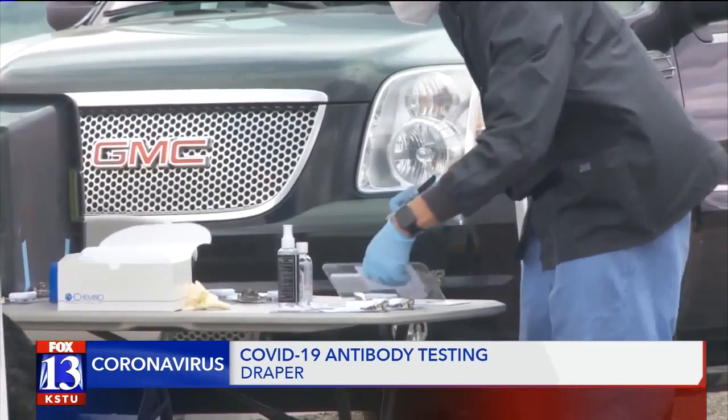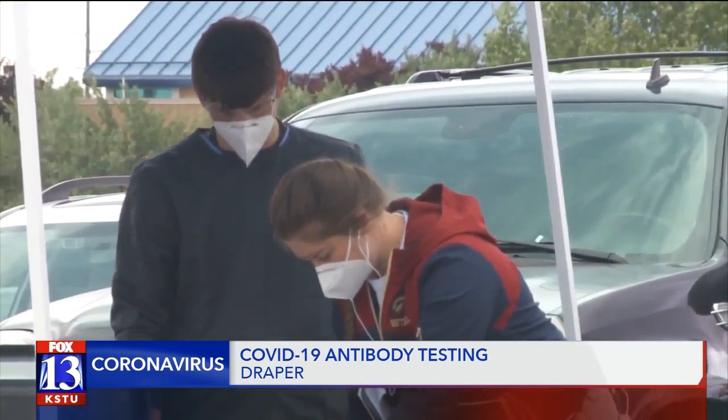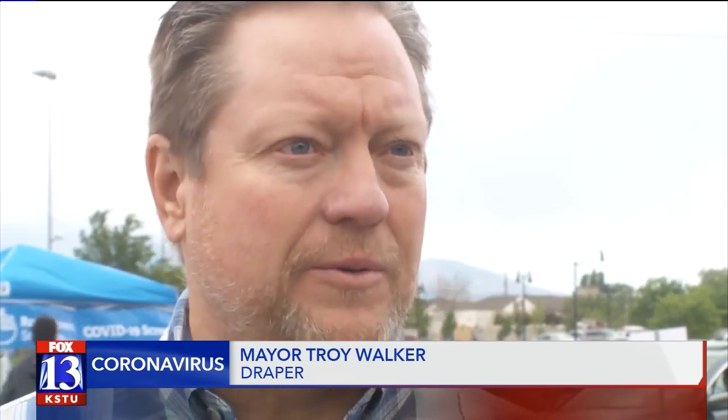Draper Mayor Troy Walker says he hopes all the testing will help the state with its research on where to go from here. He says he tried to collaborate with other cities to come up with a way to get good data so they can make good public policy decisions and find out what the attack rate of this disease is.